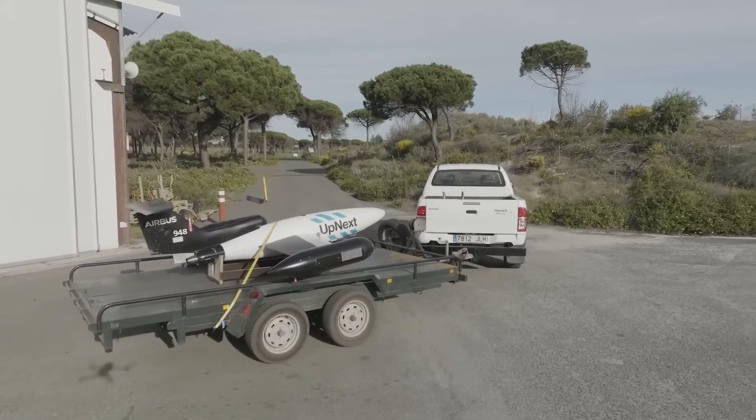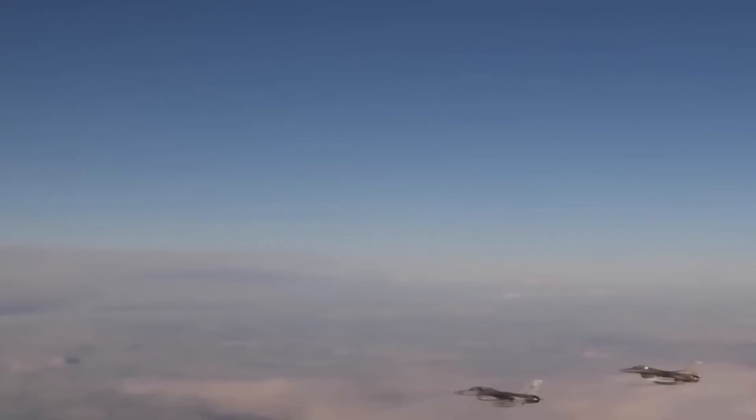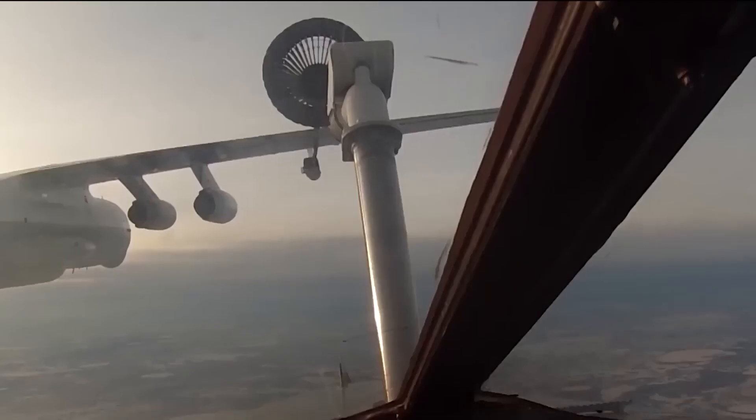From Europe, Airbus is developing a system that seems from the future, focusing on what air conflicts will be like in several decades where there will be many drones and fighter planes flying at the same time.